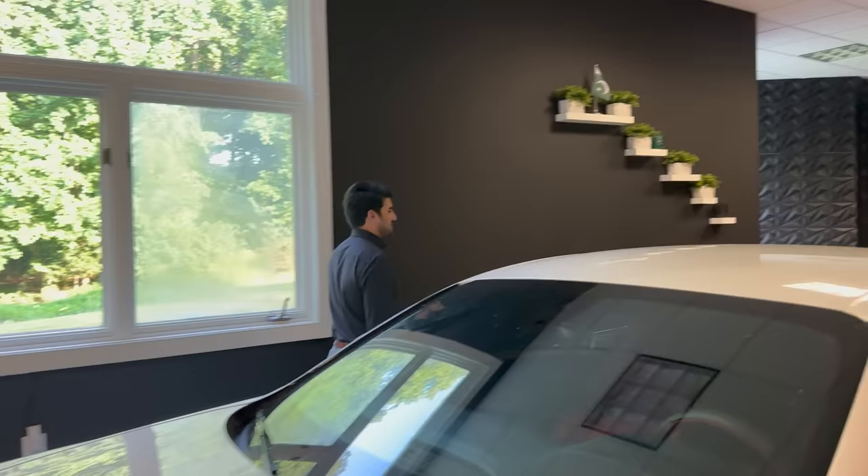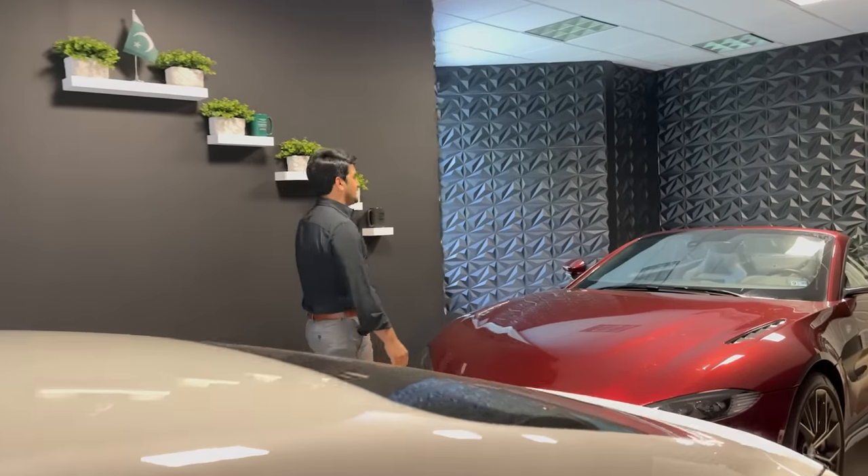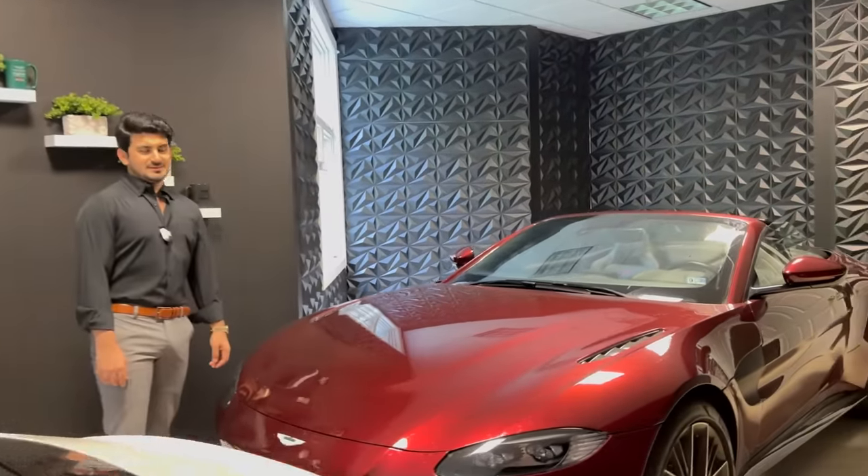Today we have a Bentley as a car. The Aston Martin is small, so we have to park it here.